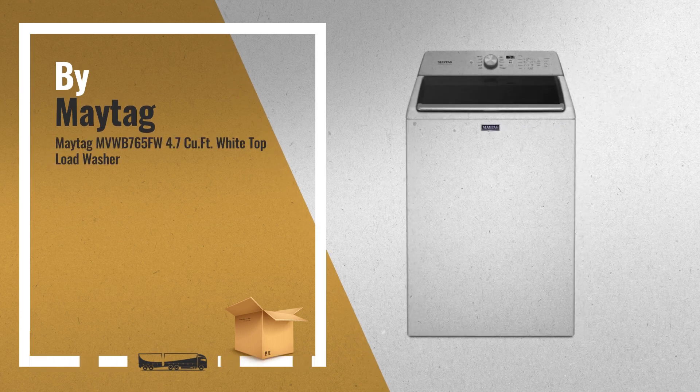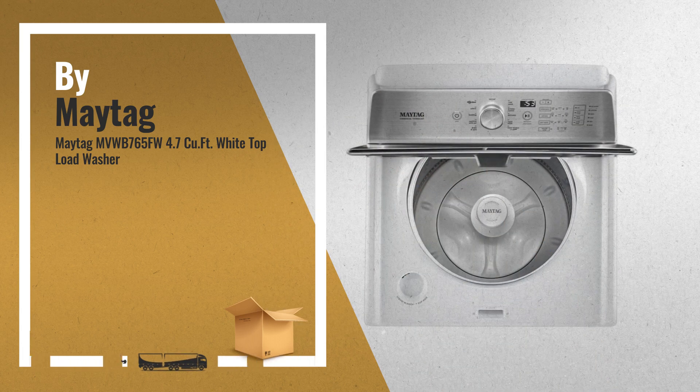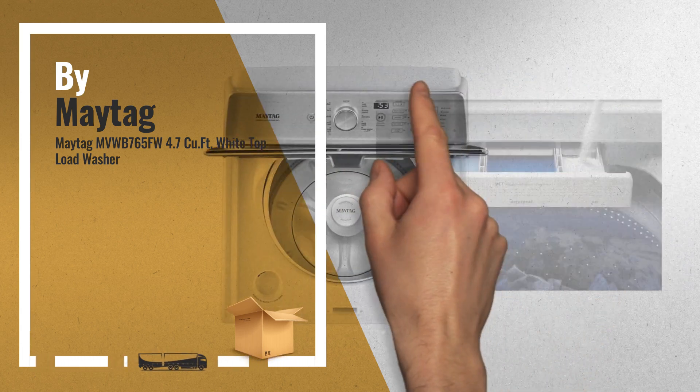Number 4: 4.7 cubic foot featuring capacity, power wash agitator, auto sensing option, power wash cycle deep fill option, and a rapid wash cycle, by Maytag.